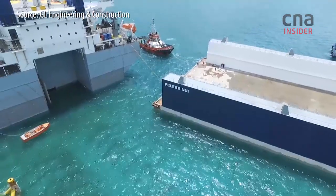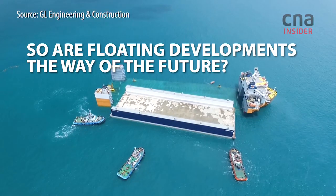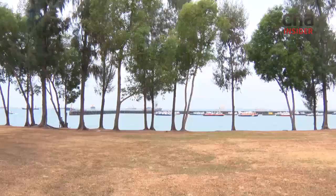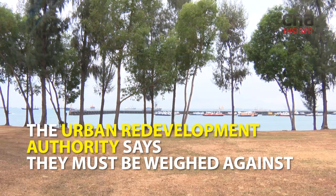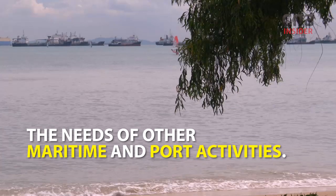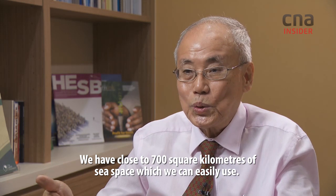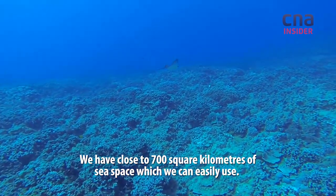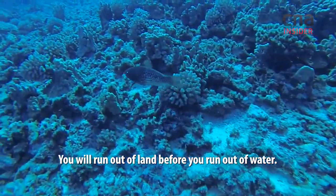I am surrounded by the building and outdoor spaces. We have close to 700 square kilometres of sea space we can easily use. You run out of land before you run out of water.